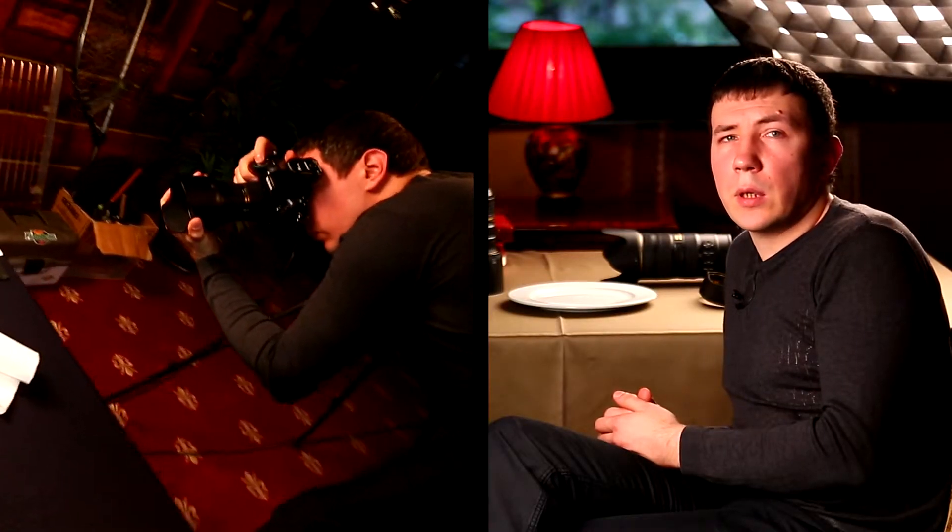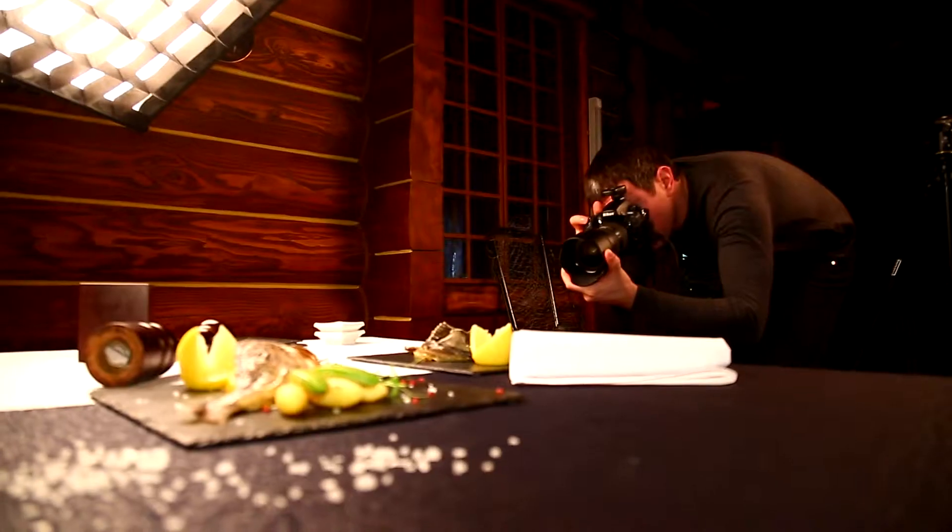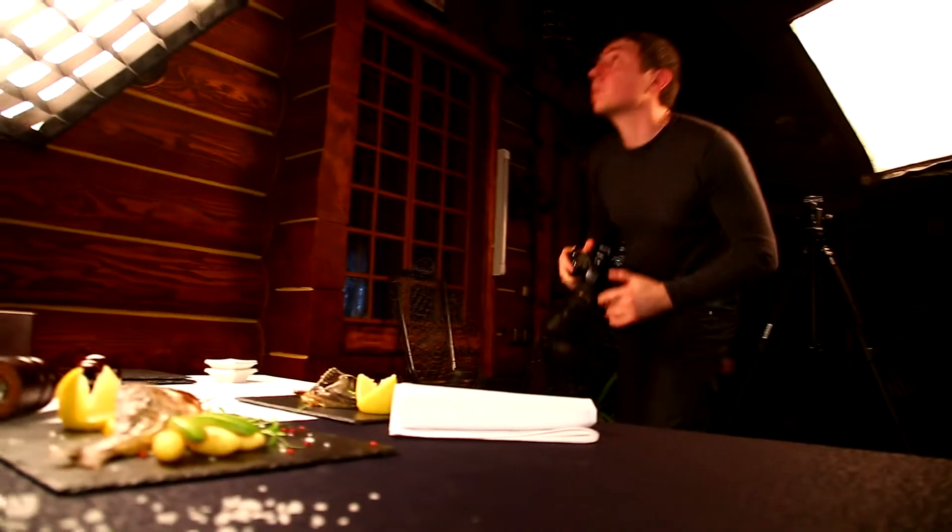В нашей сети «Люкскарт» во всех ресторанах используются именно натуральные продукты. Но есть определённые секреты фотосъёмки, потому что не всегда можно передать хорошо приготовленное мясо или хорошо приготовленный салат. Для этого есть маленькие нюансы, которые знает фуд-фотограф.